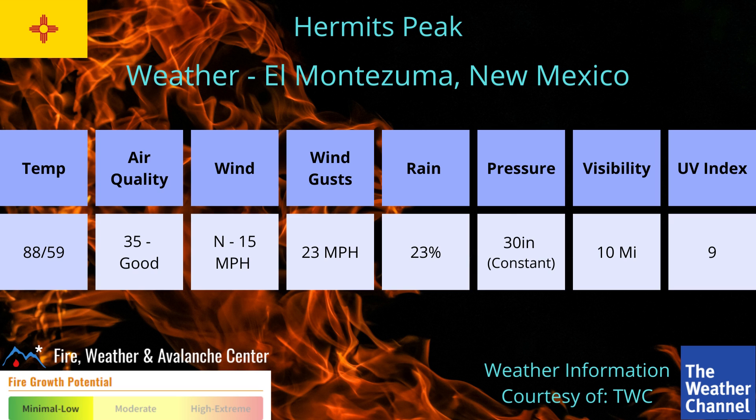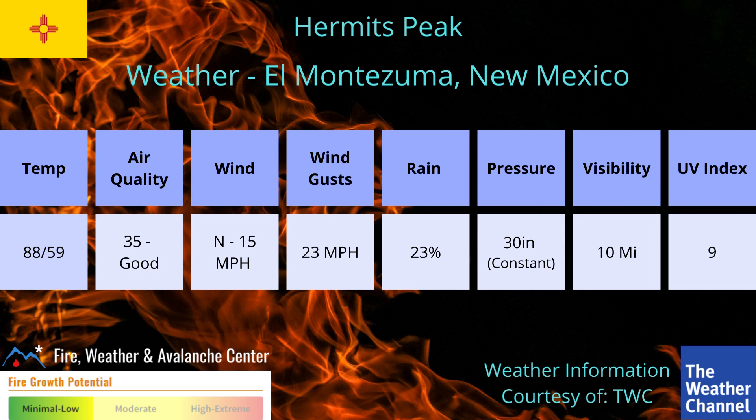Weather: we have temperatures with a high of 88 degrees, air quality is pretty good at 35, wind is north at 15 with gusts up to 23, rain percentage for today is 23%, pressure is around 30 inches and staying about constant, visibility is 10, and the UV index is 9. The fire growth potential, according to the fire weather and the Avalanche Center, is minimal to low.